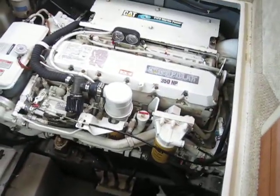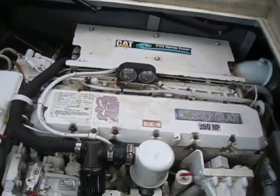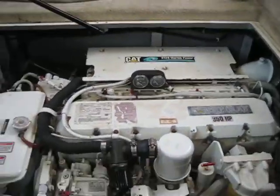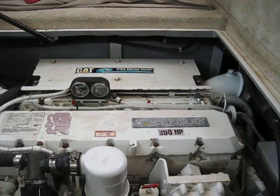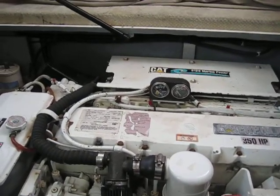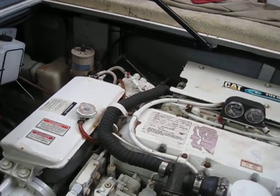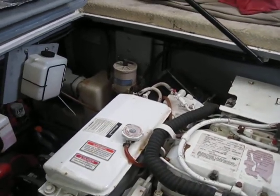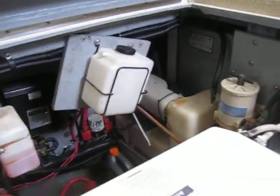We've got the twin Caterpillar diesels, which make this a unique model — the 3126 TAs, 350 horsepower. The seller is taking the boat over and has prepped everything for transport. You want to check your sea cocks and everything before you leave, obviously.